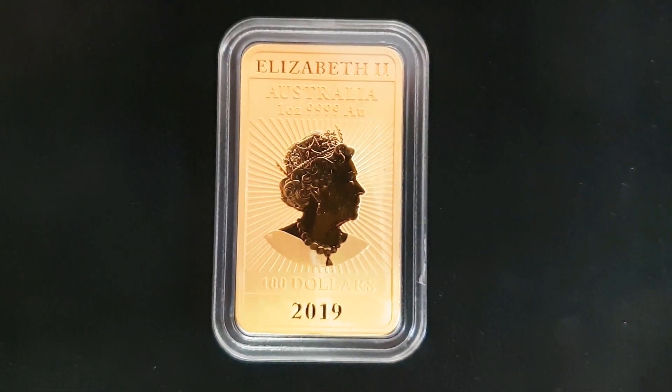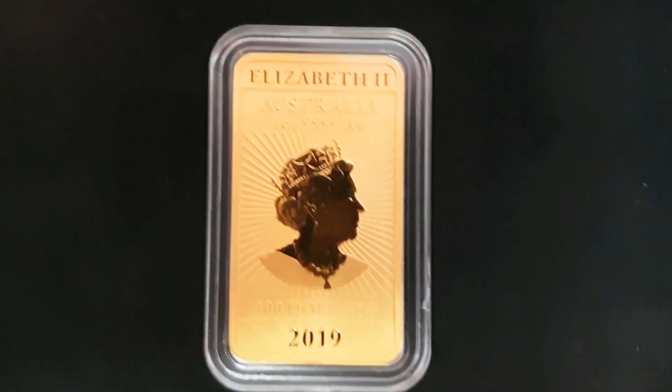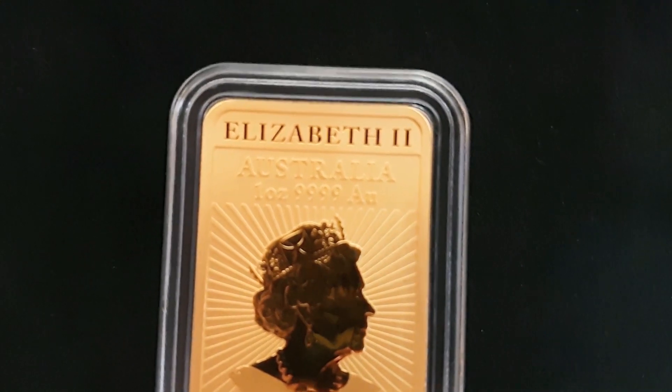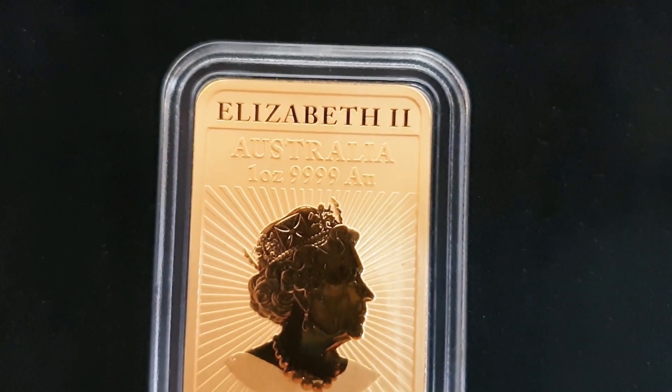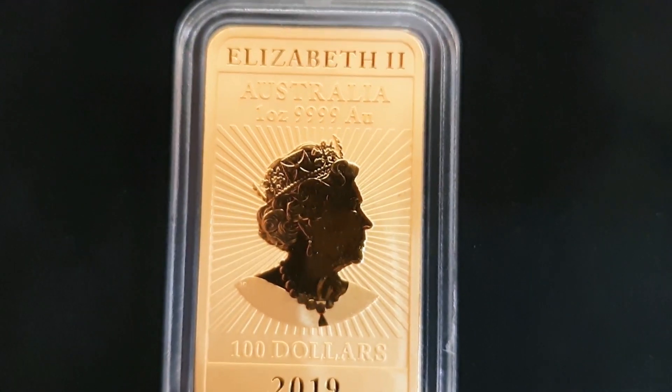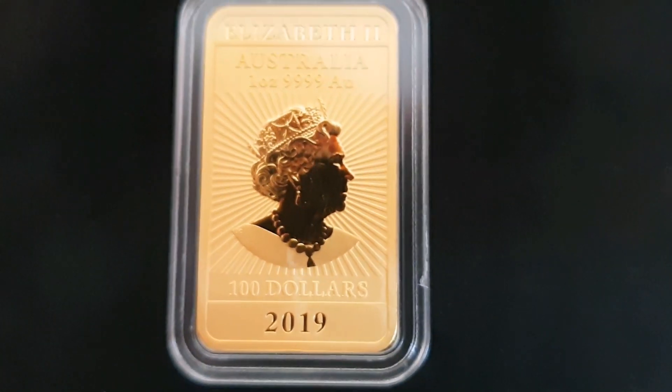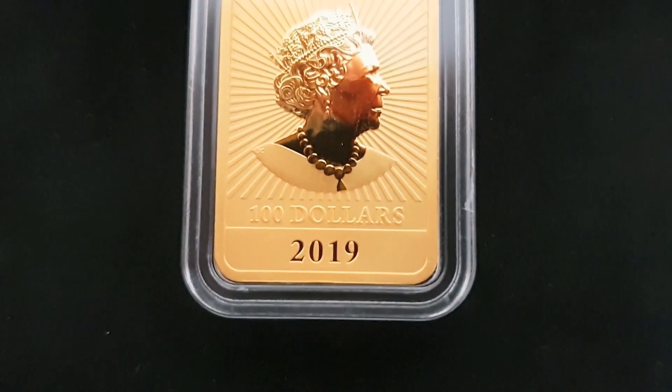I've changed cameras because this camera can get in a little bit closer for better detail. Let's take a nice close look. What an awesome gold bar. The 1oz 2019 Gold Rectangular Dragon. I'll show you the Dragon side in just a second.